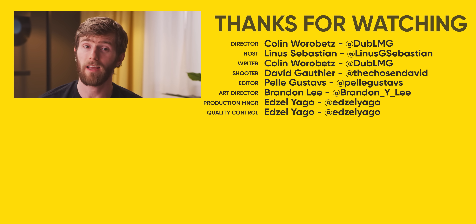If you guys are looking for something else to watch, it's been a while — maybe go check out the original desk PC build. It's kind of a fun series of videos.